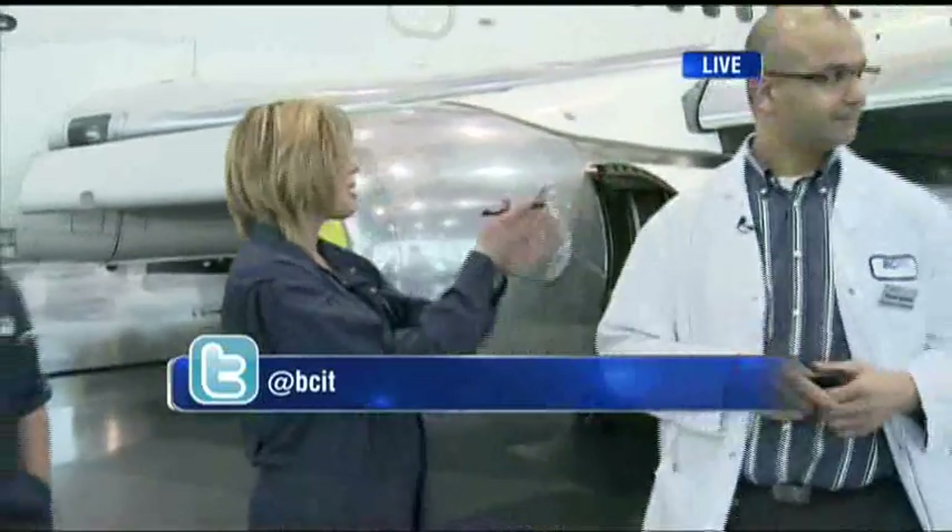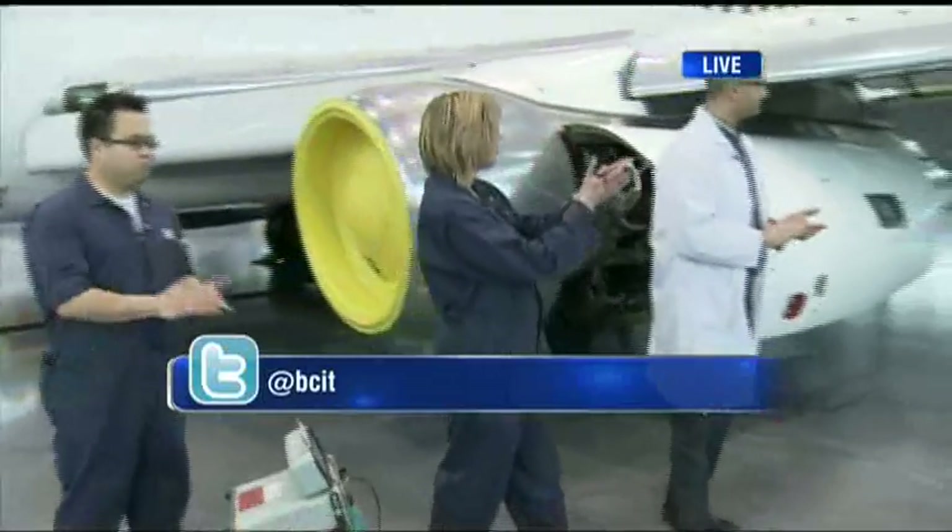If you're interested in the BCIT Aerospace Technology Campus, you can go to their website for more details. Jody and Riaz, real education this morning — thanks to all the students who made their way out here today.